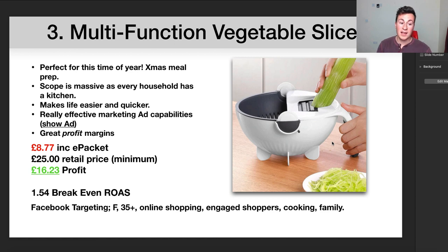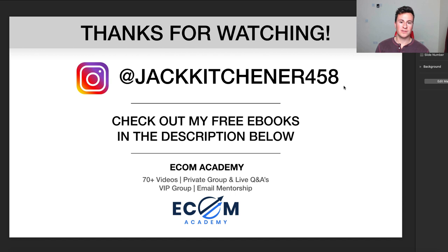That pretty much covers all three products. I just want to say thank you for watching — I really do appreciate the support, the channel has been doing absolutely awesome recently. Please hit the like button, follow me on Instagram, and I have some free eBooks available to download — make sure you check them out in the description below.